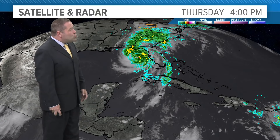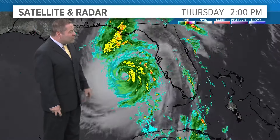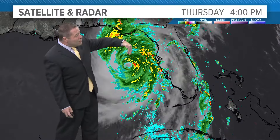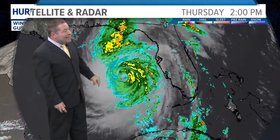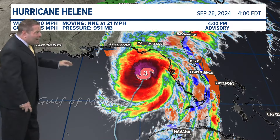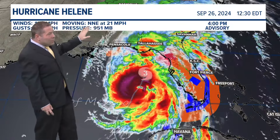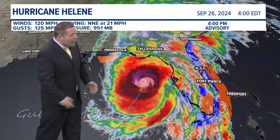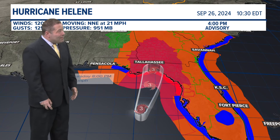Here is Helene churning away over the eastern Gulf of Mexico, close to the west coast of Florida, but it seems bent on taking an extreme north, perhaps northwest track, certainly as it moves inland. The forecast track shows 120 mile an hour sustained winds. Look at the movement — north-northeast at 21 miles an hour. That is incredible speed for a hurricane, not the norm by any means.